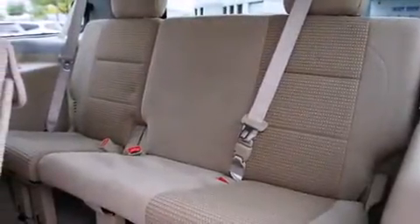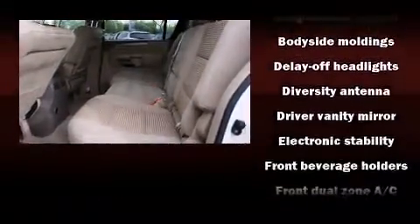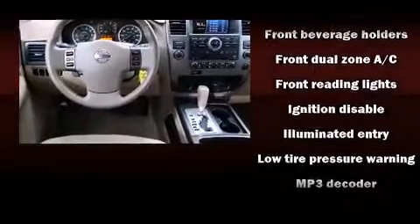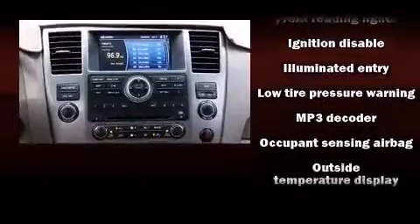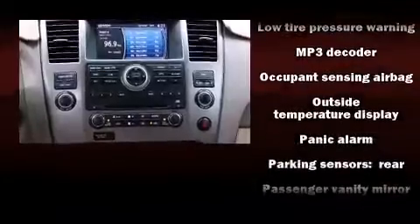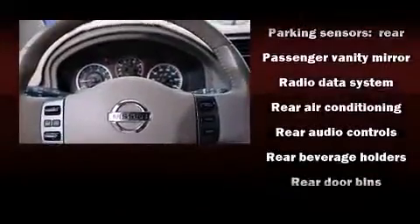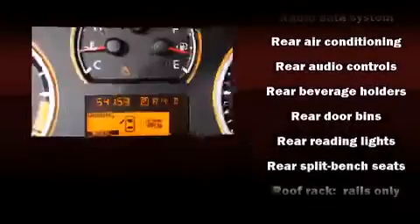Nissan ensures the safety and security of its passengers with equipment such as dual front impact airbags with occupant sensing, airbag head curtain airbags, traction control, brake assist, anti-whiplash front head restraints, a security system, and four-wheel disc brakes with ABS.